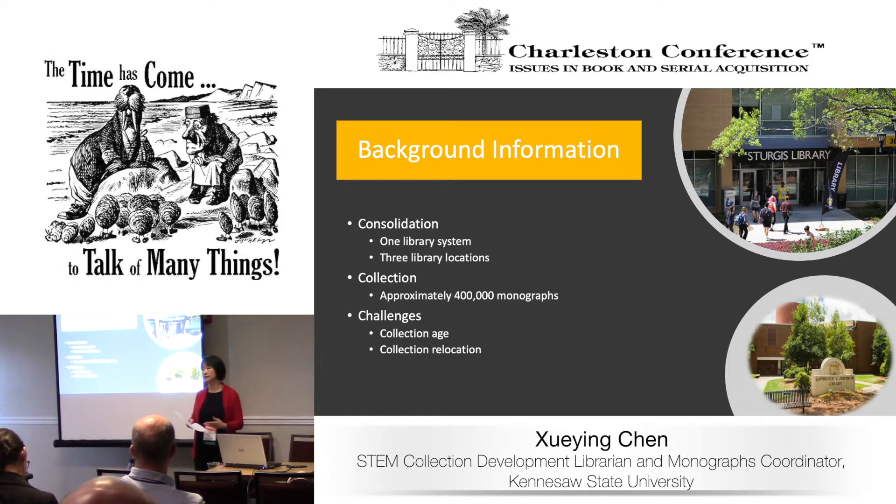Another challenge was collection relocation. After consolidation, the main campus became more liberal arts concentrated and the other more STEM concentrated. In order to facilitate collection usage and meet user needs, we needed to ship some books around. In 2017, as monograph coordinator, my boss and I started discussing what we needed to do. After many discussions, we realized we had to do a major collection management project to identify books that needed to go and books that needed to be relocated.